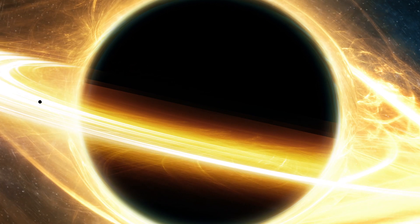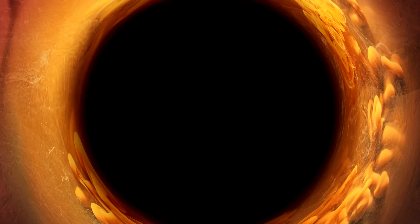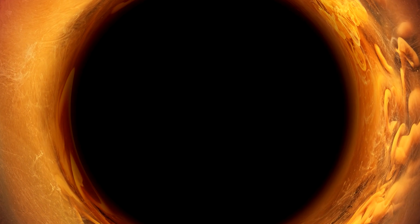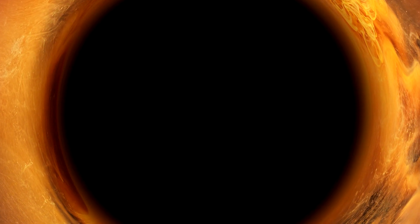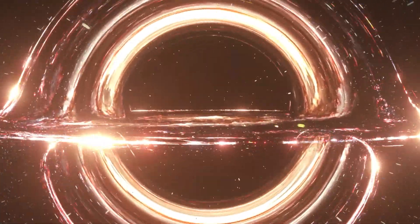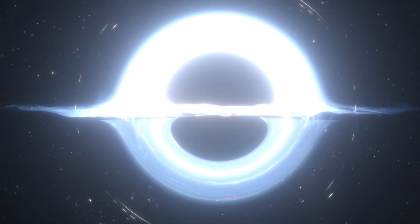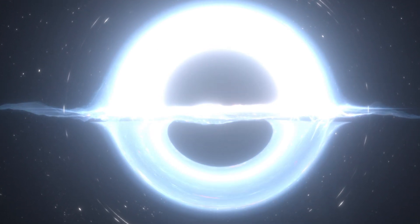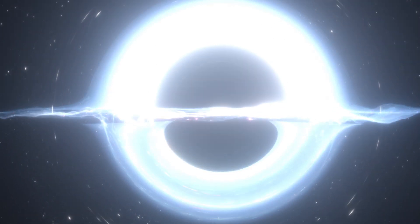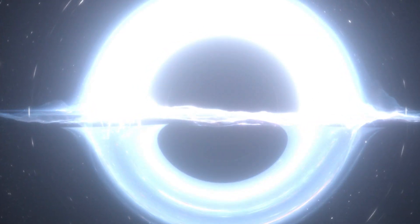Since then, black holes have been a center of attraction and research for many astronomers. A black hole is formed when the center of a very massive star collapses in upon itself. This collapse also causes a supernova, or an exploding star, that blasts part of the star into space. Since light cannot escape a black hole, we observe its presence by its effects on its surroundings.